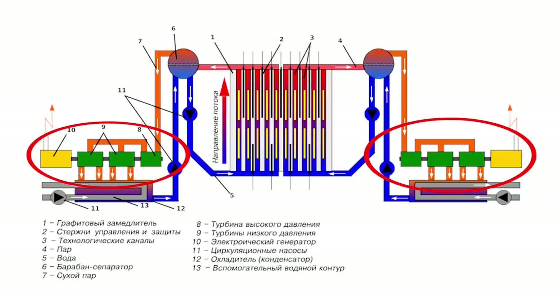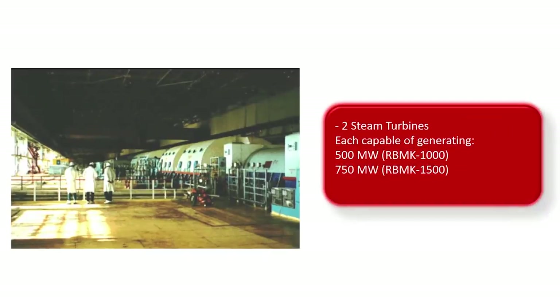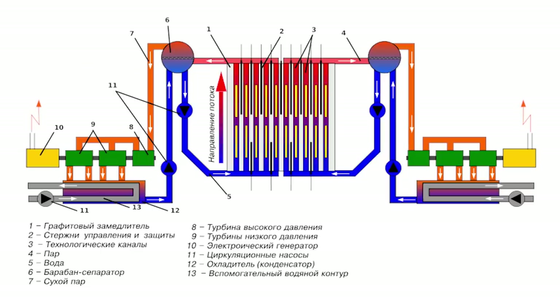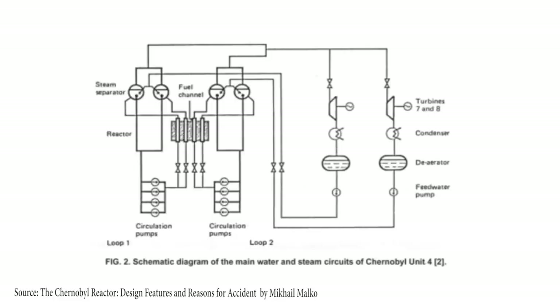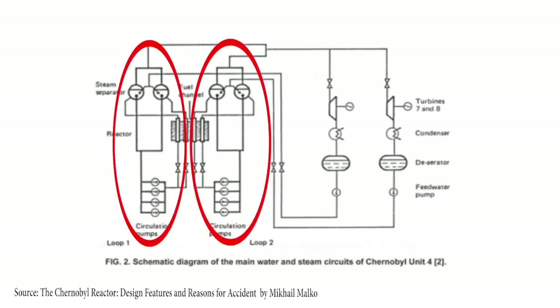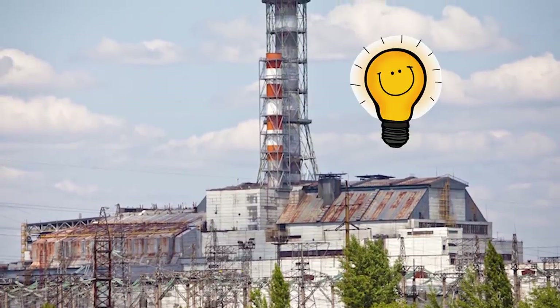The steam is then directed to the steam turbines. Both the RBMK-1000 and RBMK-1500 are equipped with at least two steam turbines located in the turbine hall, each generating 500 MW for the RBMK-1000 and 750 MW for the RBMK-1500. After passing through the turbine, steam moves to the condensers — each turbine has at least four — which condense the steam back to water, returning it to the circulation pumps in a closed loop. RBMK reactors have two parallel cooling loops, each with two separator drums and four circulation pumps, each responsible for cooling one half of the reactor.